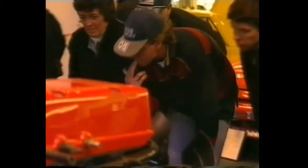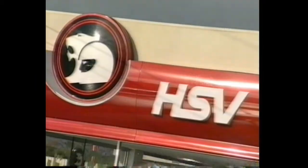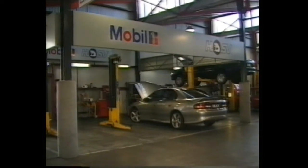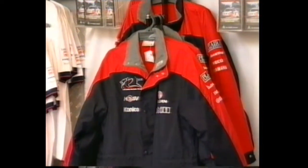HSV is a true automotive experience and not just the purchase of a motor car. The appeal of HSV spreads from young to old, city to country. It has a following based on a proud history of Holden motorsport achievements and a group of enthusiastic retailers backing the product and the HSV client right through the ownership experience. You can participate in the HSV phenomenon in lots of ways.